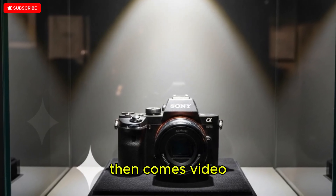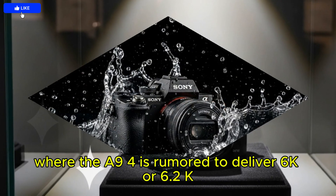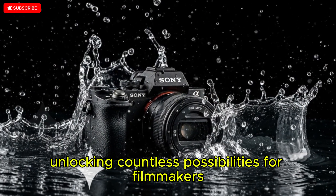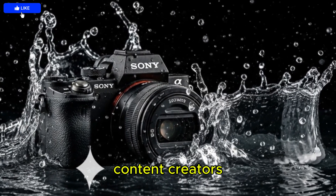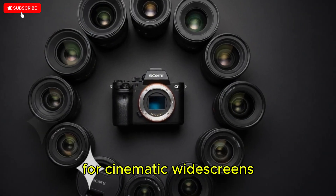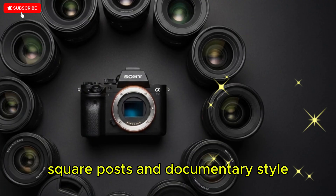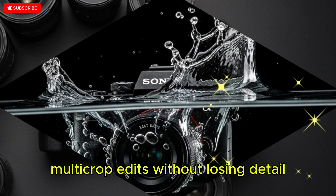Then comes video, where the A9 IV is rumored to deliver 6K or 6.2K open-gate recording, unlocking countless possibilities for filmmakers, content creators, and social media editors who want to reframe for cinematic widescreens, vertical TikTok or Instagram reels, square posts, and documentary-style multi-crop edits without losing detail.